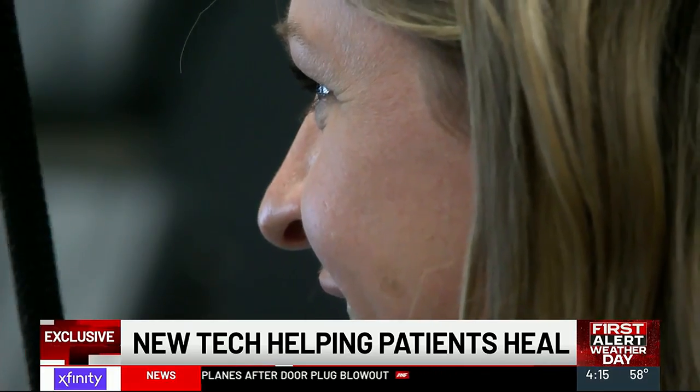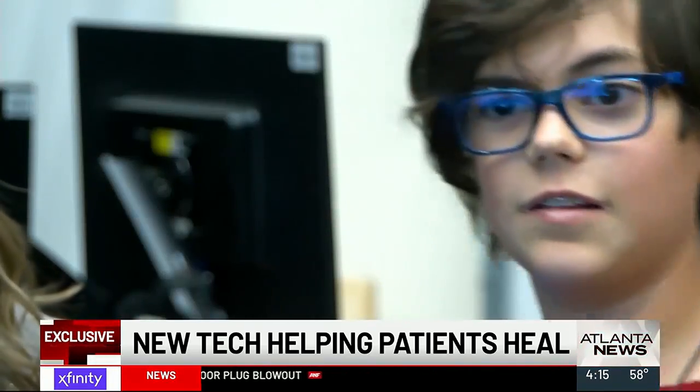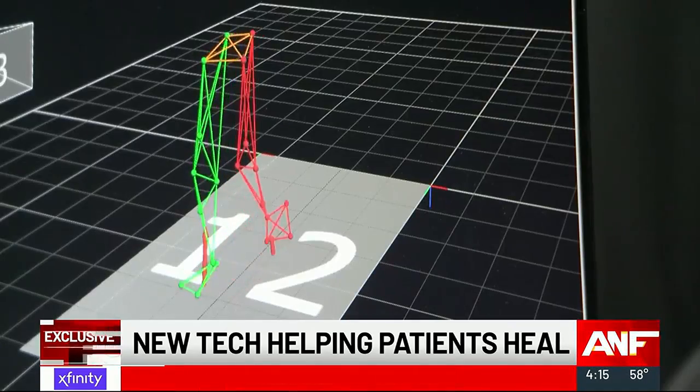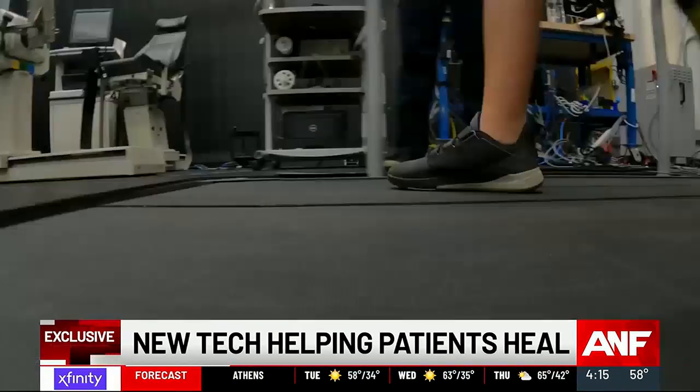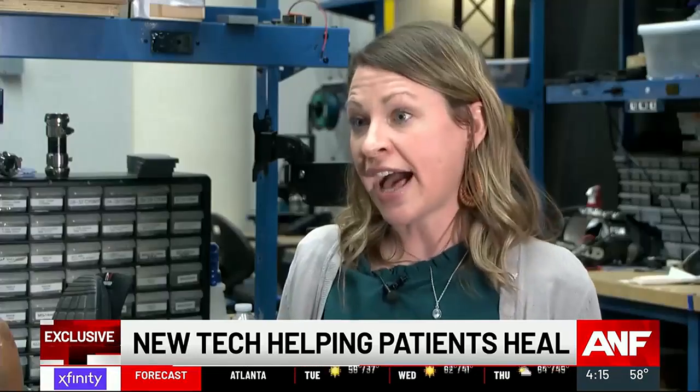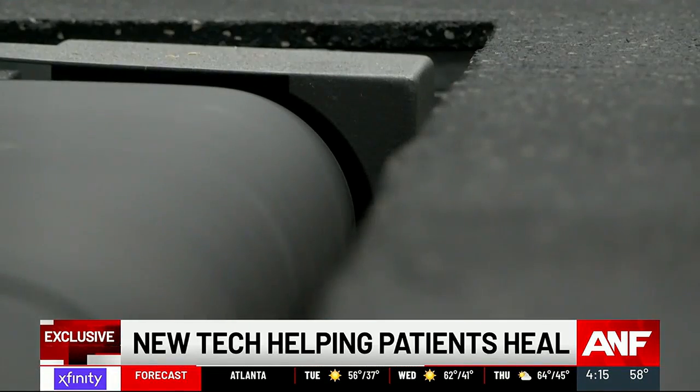It feels good. I think it's a little easier. And although practical use is still years away, the science is now many steps closer to walking a straight path. Take this technology, move it out of the lab. At Georgia Tech, Joshua Skinner, Atlanta News First.